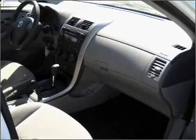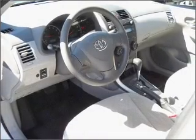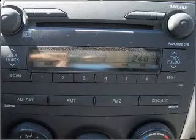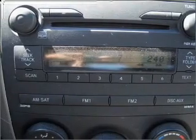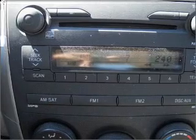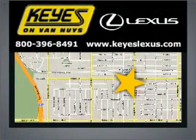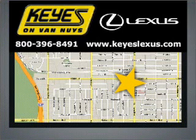Our website offers more information on all of our vehicles. Call us today to start test driving. Visit Keys Lexus today — we're conveniently located at 5905 Van Nuys Boulevard in Van Nuys, California.